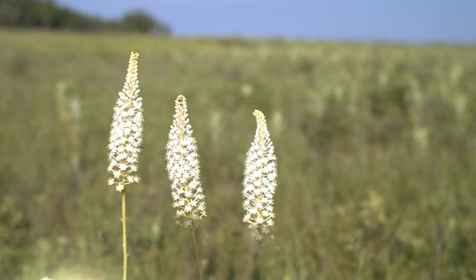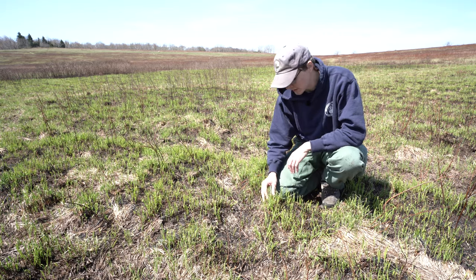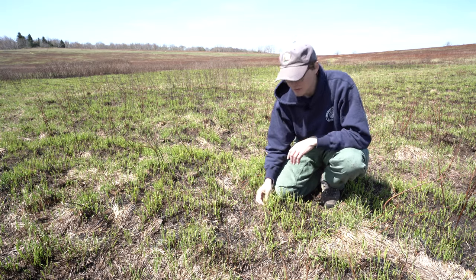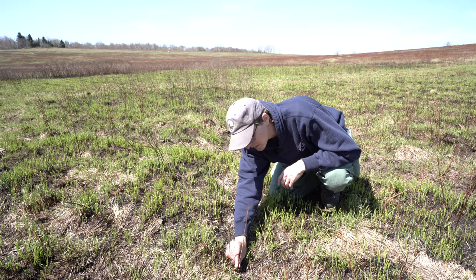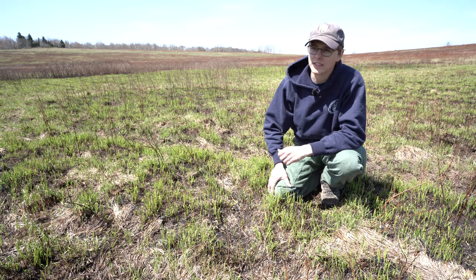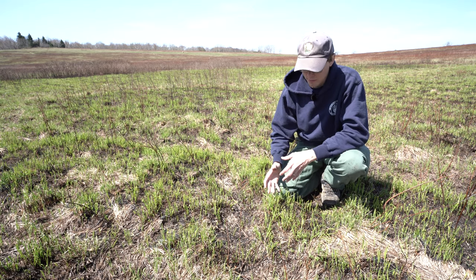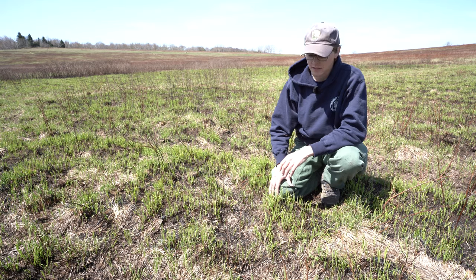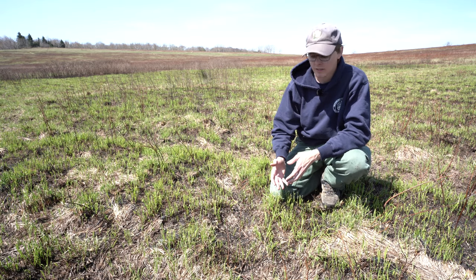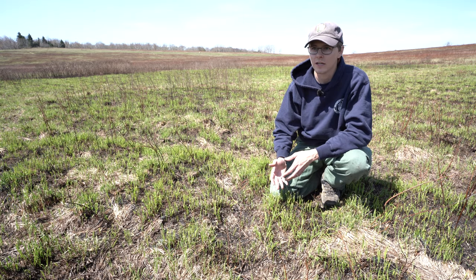Some plants in the meadow respond positively to prescribed fire. This brown bog sedge, for example, has increased in numbers since using it. Likewise, this bristly blackberry hadn't been seen in the meadow for several years, and its numbers have increased since using prescribed fire. The heart of the range of these species is in the Northeast and the Great Lakes, but they're rare here in the meadow and in the state of Virginia because they're at the very southern extent of that range.